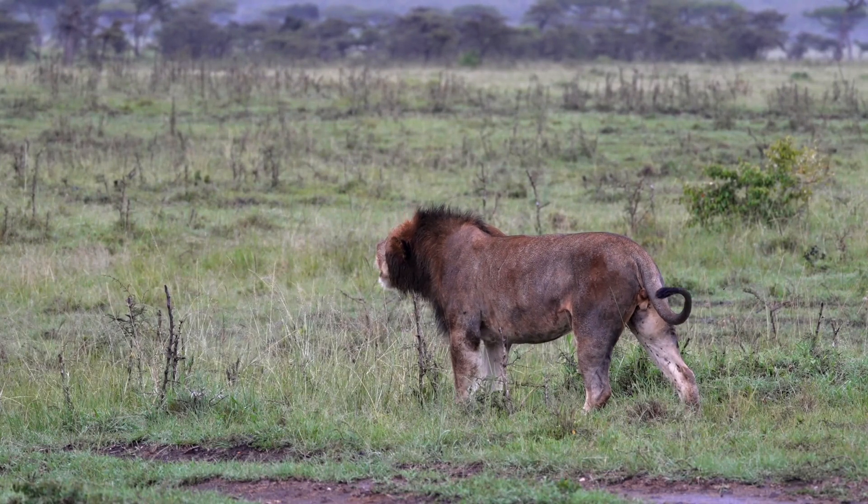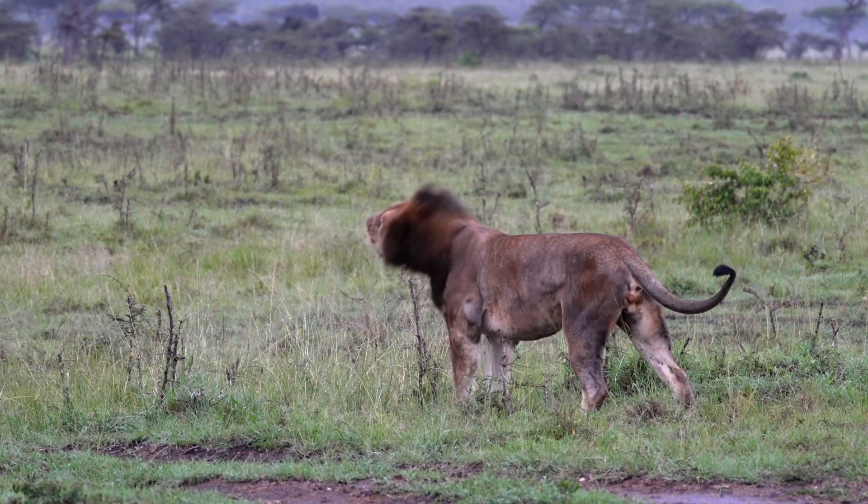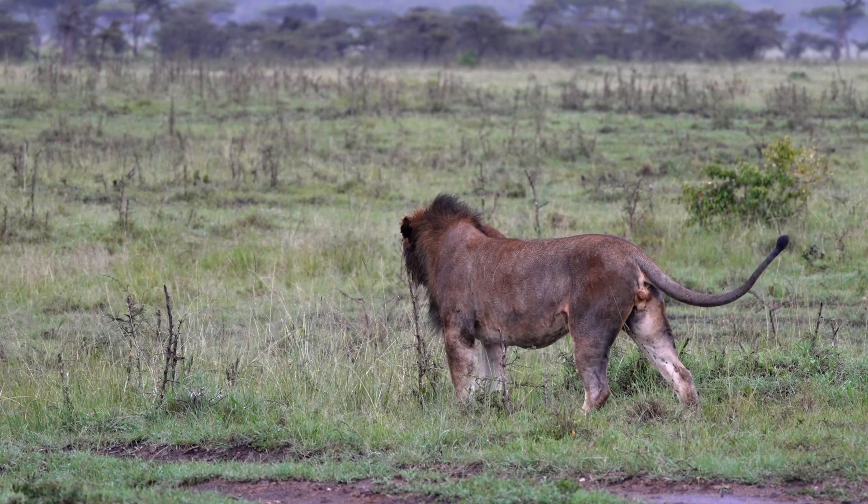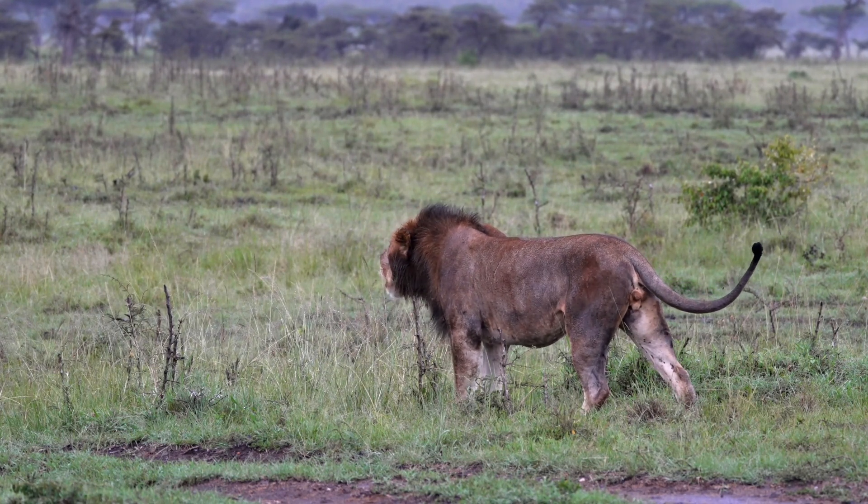Interestingly, most lions' manes tend to darken as they age, so long as they are not affected by poor nutrition, illness, or their surrounding environment.